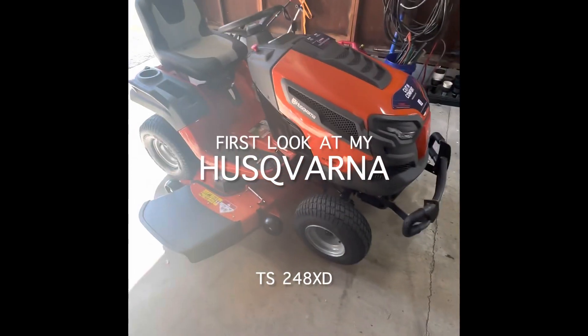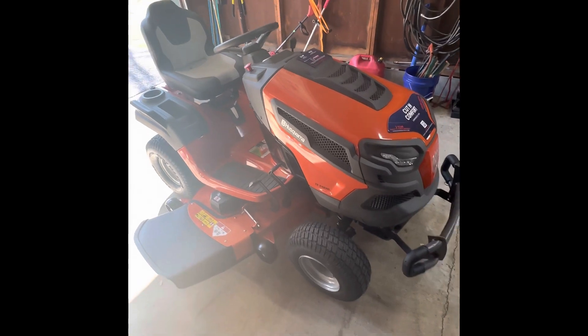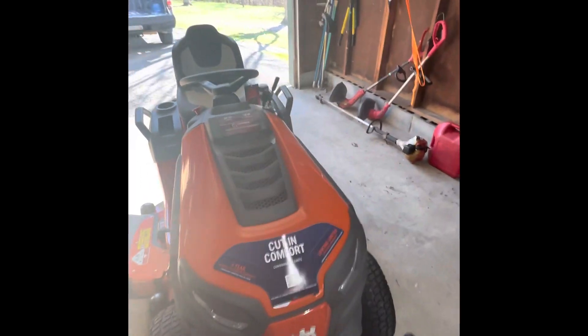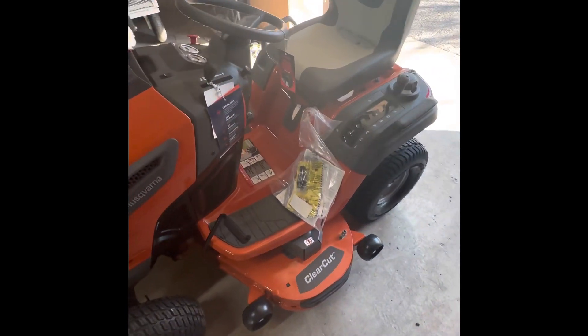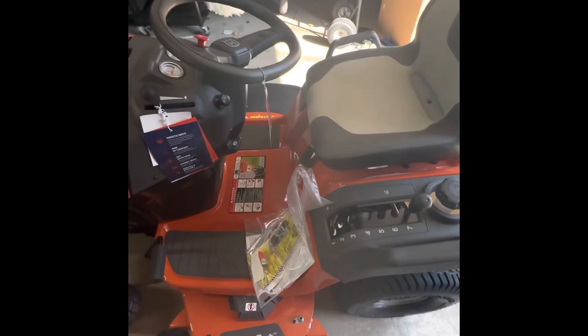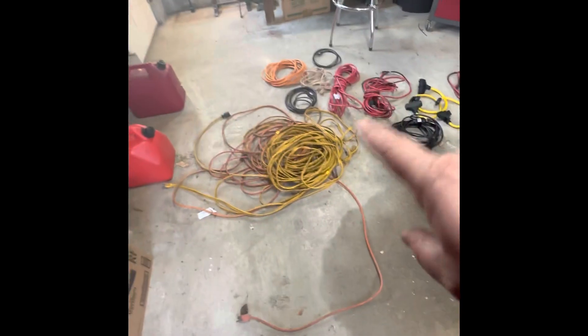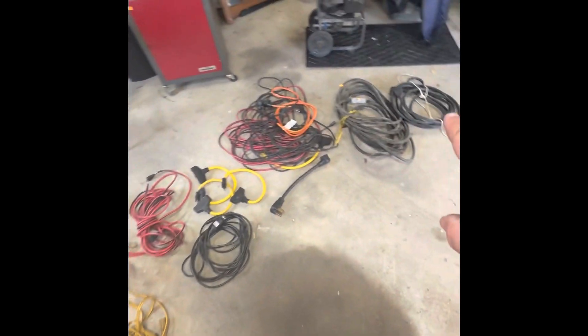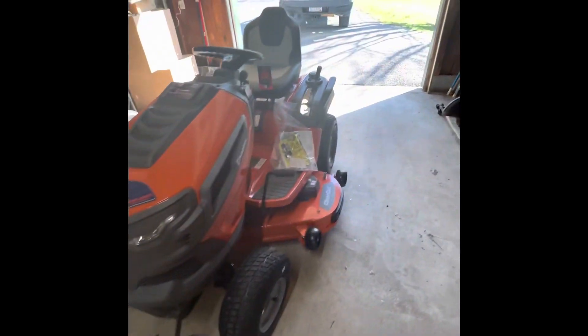What's up YouTube! I just purchased the TS248XD Husqvarna. It was dropped off this morning — I haven't had time to sit around and play with it yet. I had to go run some errands, went to an estate sale, picked up some stuff, got some extension cords for a couple bucks — pretty sweet deal. But this is what I'm interested in, let me show you my property.